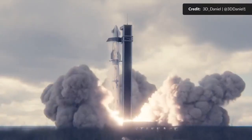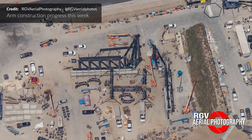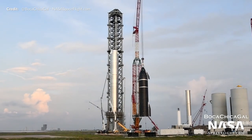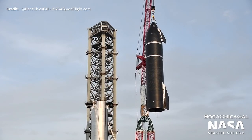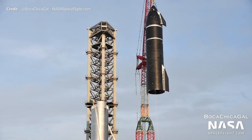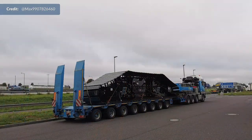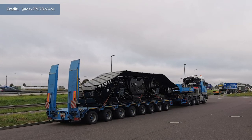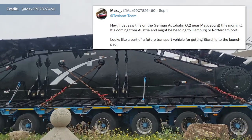Because this first orbital flight with Booster 4 and Ship 20 will not be returning to land or to be caught, the arms will likely only be used to stack the vehicle ahead of the flight — or they could do it manually via cranes as seen just weeks ago. It also appears that we have a new SpaceX branded crane on the way. Max on Twitter happened to catch this on the German Autobahn the other day — quite the interesting find; it isn't every day you see SpaceX gear in Germany.